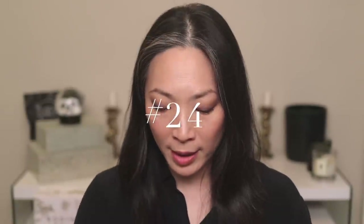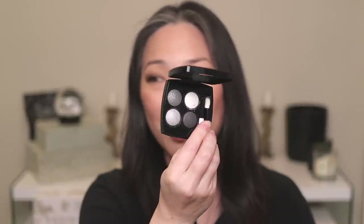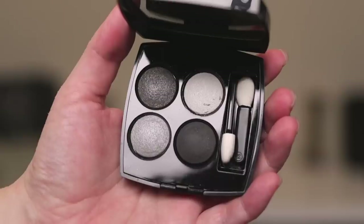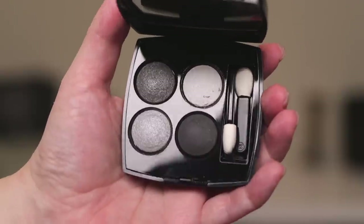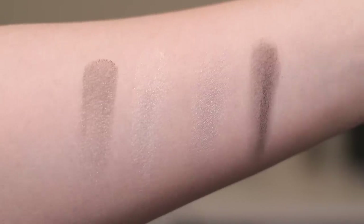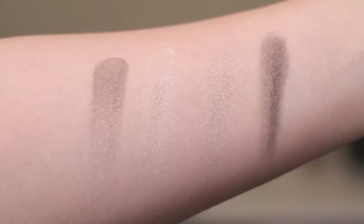My next least favorite quad is for much of the same reason — the formula. I actually like this color story a lot, and they definitely revamped this very black and white kind of color story, which you'll see much further down the list. But I just don't like this formula. So this is number 93, Smoky Eyes. I purchased this the same time I purchased the Enigma palette. It's just dusty and micro glittery. I'm going to be tossing these two palettes out.